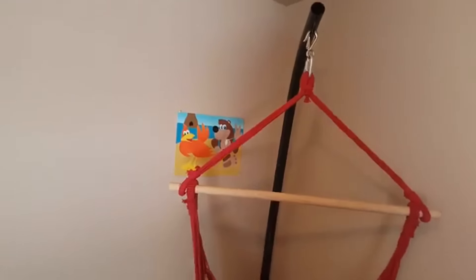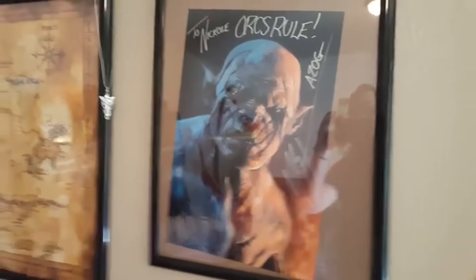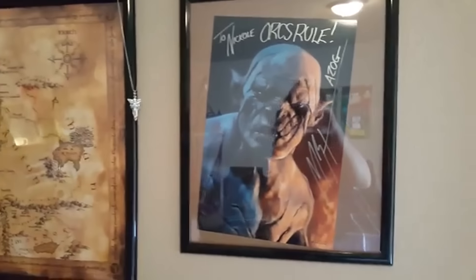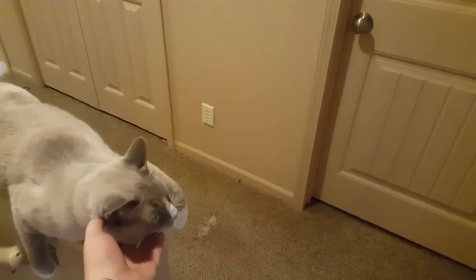More paintings Nicole's done — Banjo-Kazooie, Banjo-Tooie. There's one from her friend over there. Then we've got her little office space where she does homework, plays League, and occasionally plays The Sims. Some of her posters — Supernatural. I got her this signed poster of the guy who played Azog and also Deathstroke in Arrow. We also got a replica of one of the elf necklaces from Lord of the Rings because Nicole is really into Lord of the Rings.